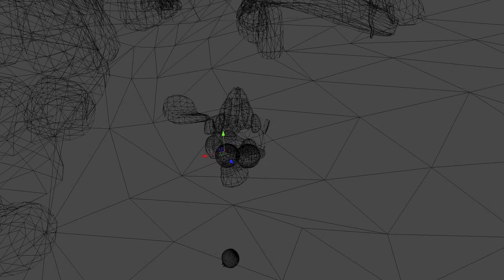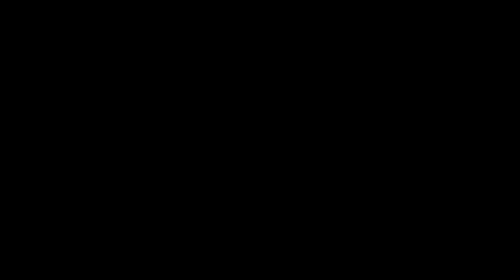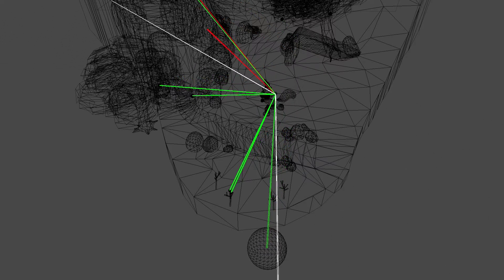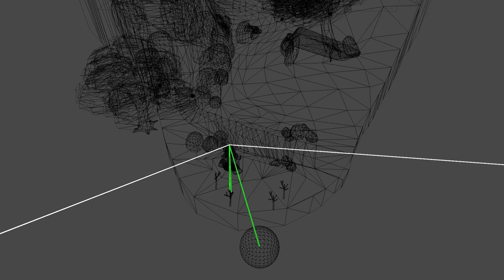The character has two types of sensors designed to report only information that an animal could plausibly perceive from its environment. The sensors are anchored to the character's base node and thus are not affected by the animation of its head or body. A ray tracing object sensor detects visible objects, shown here as green rays, within the character's cone of view shown here in white.